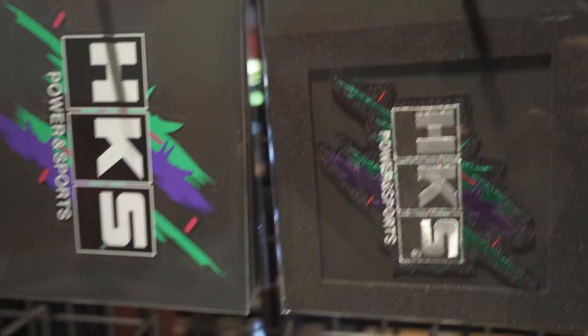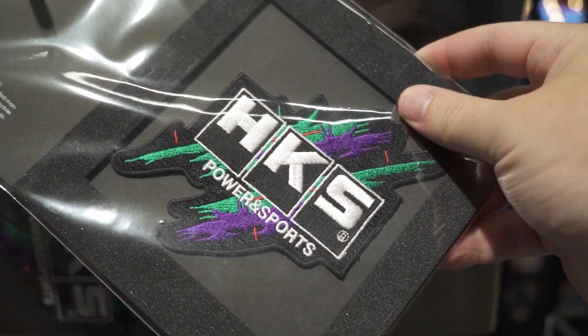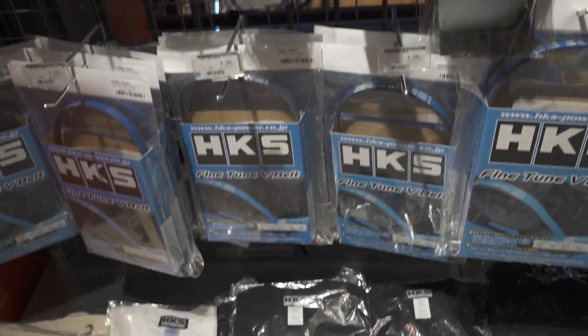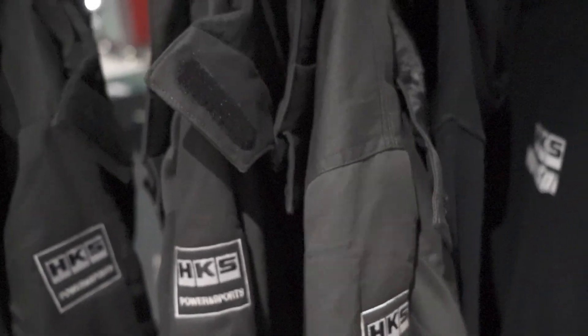This is a really cool HKS patch actually. I might pick this up. Let me think about it. Some t-shirts. They also have more over here. Some cool HKS jackets, but it's already summertime, so if it was wintertime I'd pick this up, but not now.